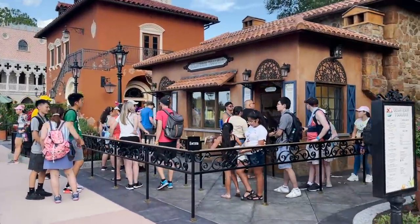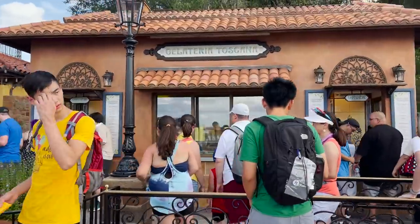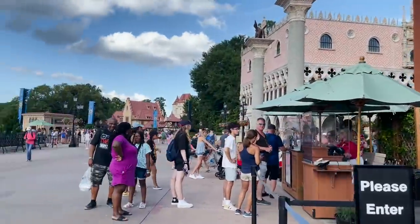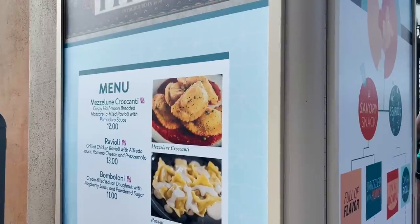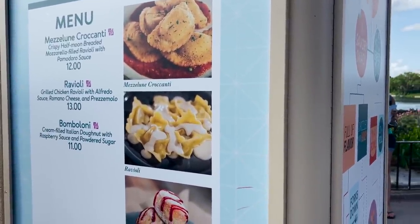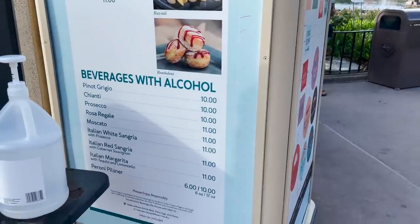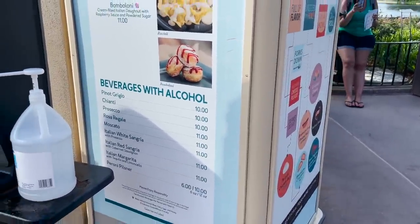Walking into the Italy Pavilion — just want to quickly shout out that this is not part of the festival, but the new gelato stand has just opened: Gelateria Toscana. Everyone has raved about it — I haven't tried it yet, but let me know in the comments. Made it to the Italy Festival booth, which is offering Mezzaluna crocanti — crispy half-moon breaded mozzarella fried ravioli with pomodoro sauce for $12 — grilled chicken ravioli with Alfredo sauce and romano cheese, and bomboloni — the cream-filled Italian donut with raspberry and sugar. They have sangria, prosecco, wines, a pilsner, and an Italian margarita with tequila and limoncello.